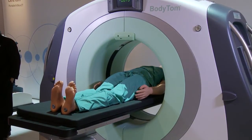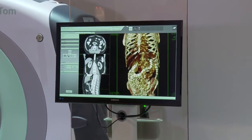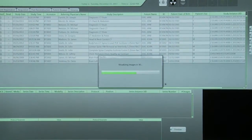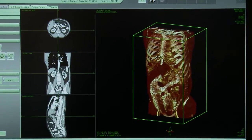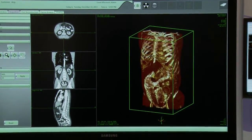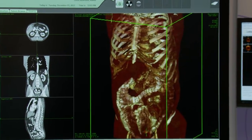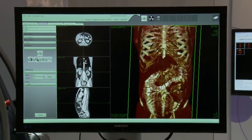The BodyTOM portable imaging station comes installed with a 3D advanced visualization software package allowing for 2D, 3D, and MPR viewing. The workstation produces DICOM 3.1 compliant images and, with the modality work list module, allows for seamless integration with PACS systems. With its wireless communication capability, the BodyTOM stands ready to interface into the modern hospital technology age.